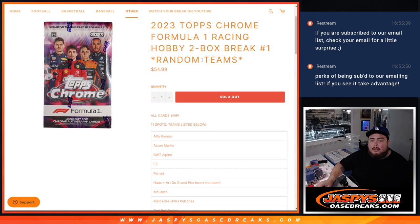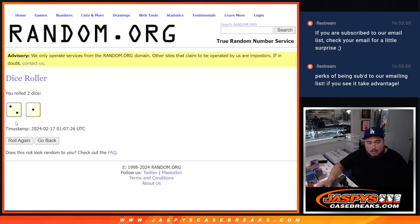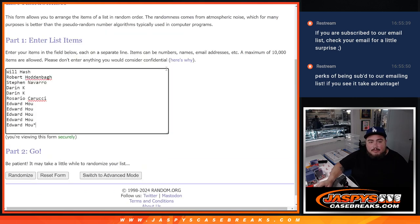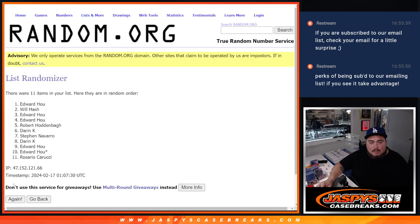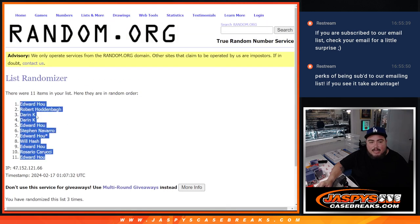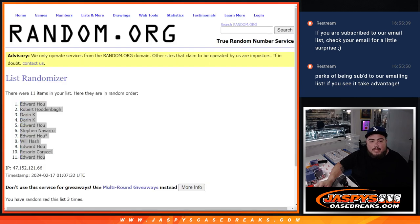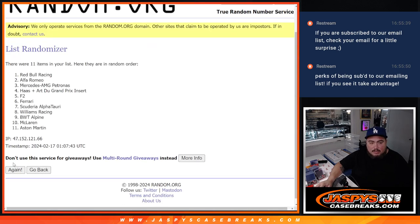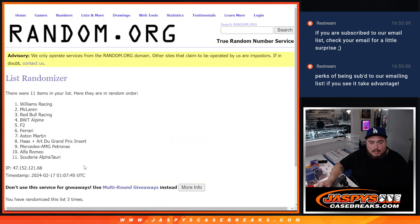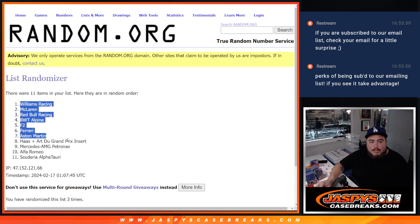All right, let's do the break guys. Only 11 spots — there are the names, there are the teams. Let's roll it two-and-a-one, three times. Here we go — one, two, three. Three times. Ed down to Ed.